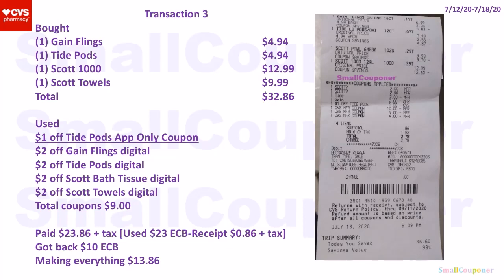I bought one Gain Flames for $4.94, one Tide Pods for $4.94, one Scott 1000 for $12.99 — not on sale — and one Scott Towels for $9.99 — also not on sale. Total came to $32.86. This was the spend $10, get a $10 extra buck deal. I used a $1 off Tide Pods app-only coupon. I had CRTs but could not print them. I also used $2 off Gain Flames digital, $2 off Tide Pods digital, $2 off Scott bath tissue digital, and $2 off Scott Towels digital.